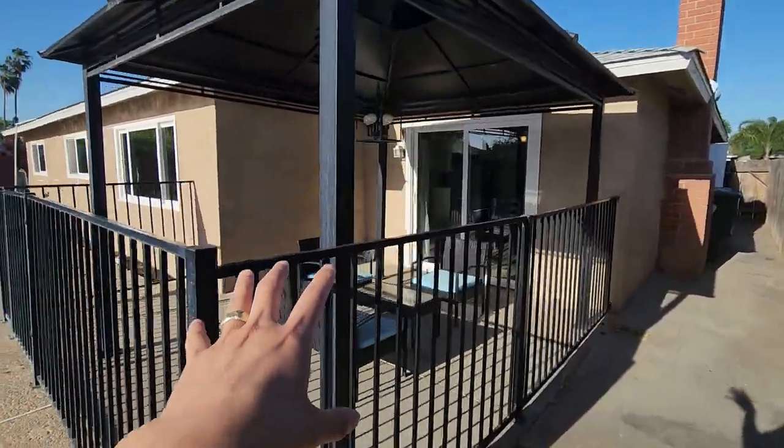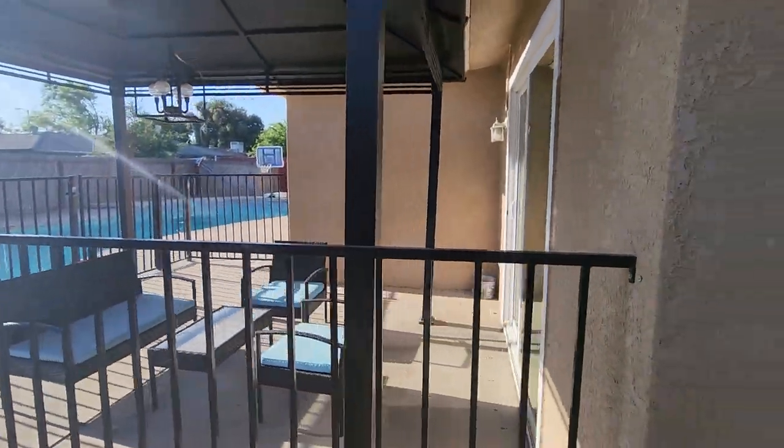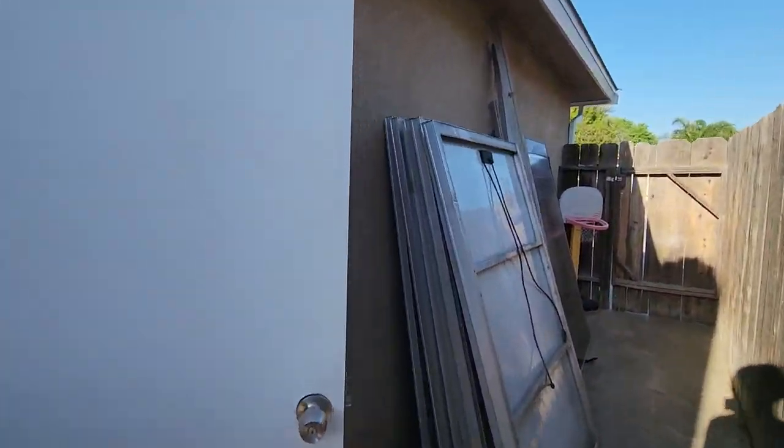This is the gazebo that they have outside. Looks like it's a 10 by 12 gazebo. That's a nice little gazebo area. Let's go ahead and keep touring from the inside.